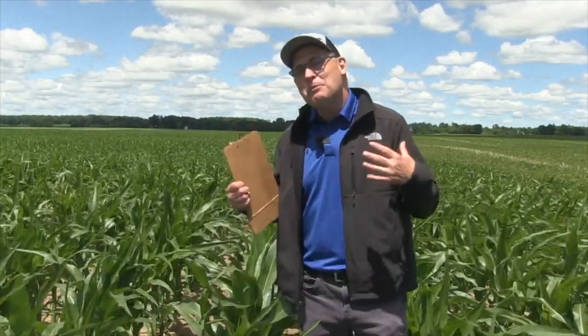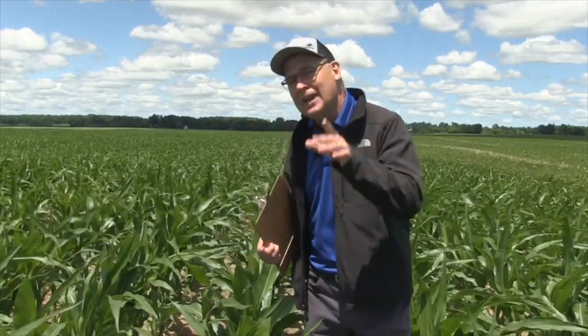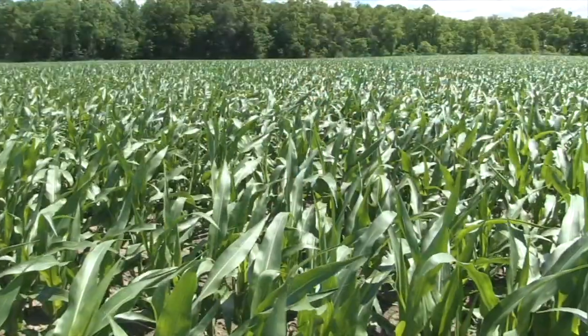That's a question I put to agronomist Dale Cowan. I asked Dale how much moisture we need throughout the season, when's the critical time, and can we manage our soils and crops to make sure we have moisture throughout the season? Here's what he had to say.